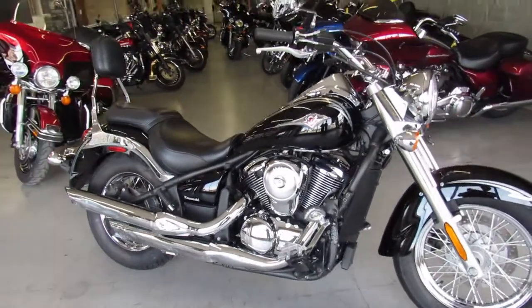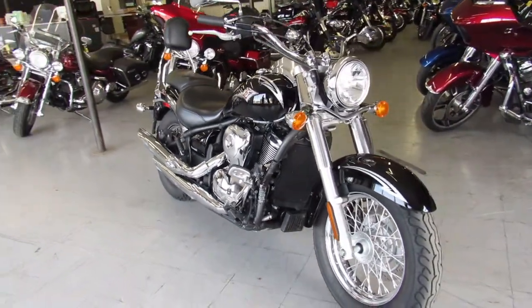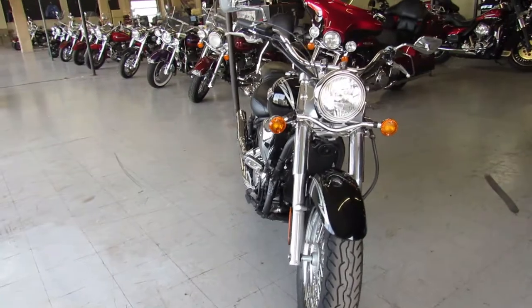Hey everyone, thanks for checking out ApprovalPowerSports.com. What we're looking at here today is a 2011 Kawasaki Vulcan 900 for sale.